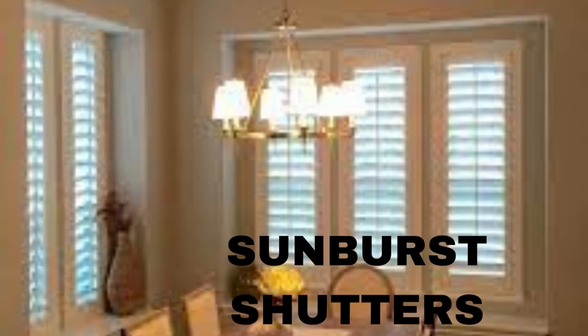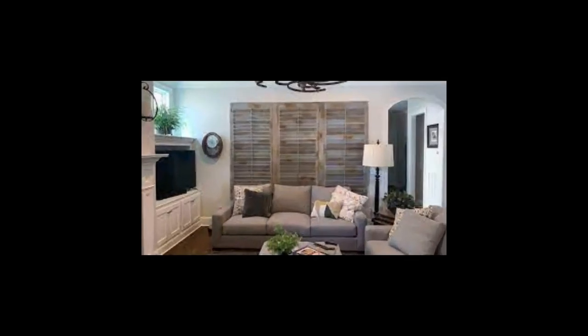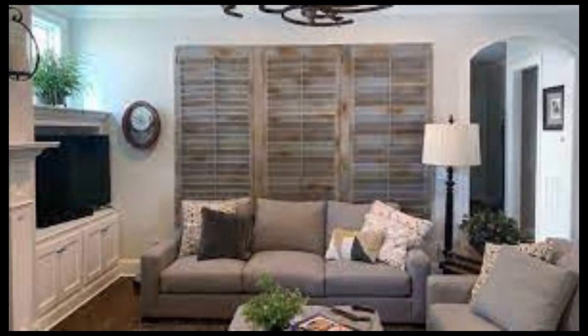Furthermore, they grant you control over the amount of natural light and privacy you desire, with adjustable louvers that can be tilted to your liking. Wood shutters are not only durable but also low-maintenance, with a simple cleaning regimen keeping them looking stunning for years to come.